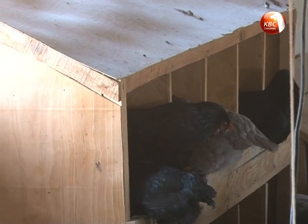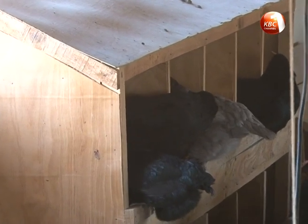You should keep records because at the peak of lay you should have over 85 percent of your flock laying. So if on a particular day you are at the peak and you are not getting your 85 percent, you should know there is something wrong with your birds.